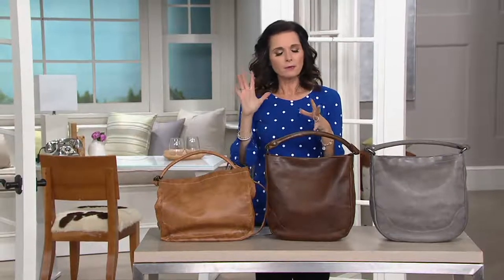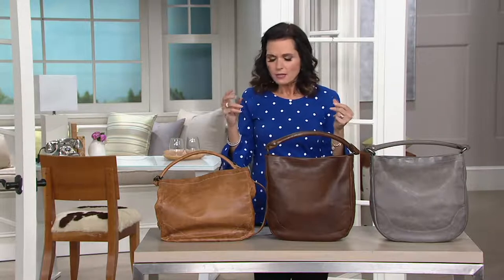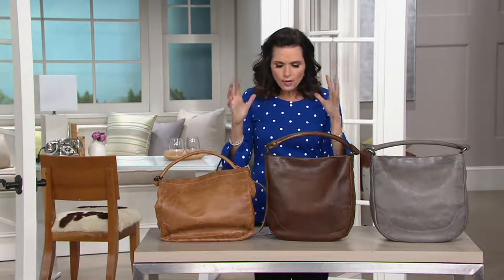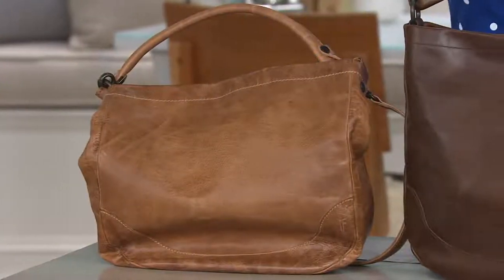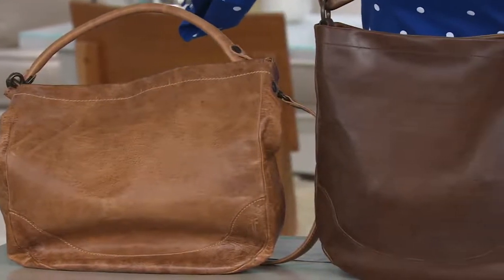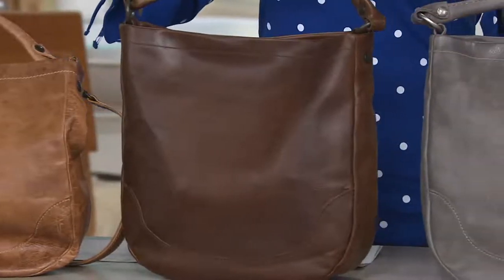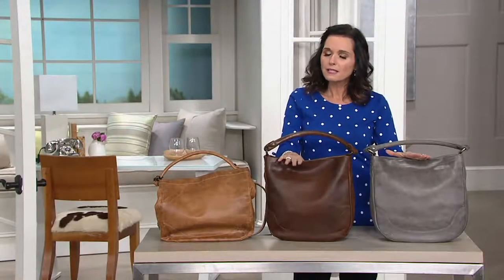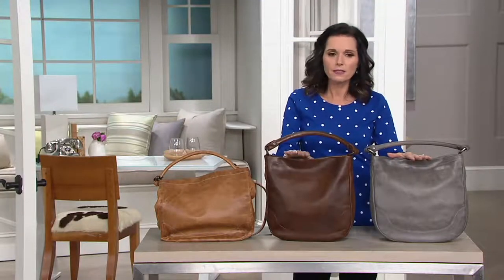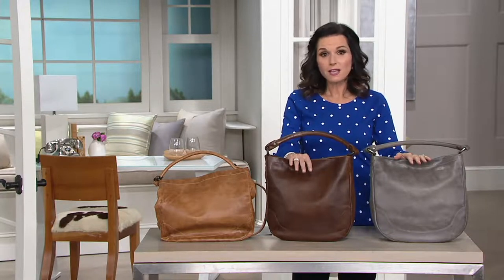Frye is an old company, back in the late 1800s. This started the brand using incredible styles. And Frye is all about where's your Frye going to go? Where are your Frye shoes going to go? Your boots, your handbags? These are aspirational pieces. These will last and last and last. I know it's a considered purchase, but you have 30 days to try this out.